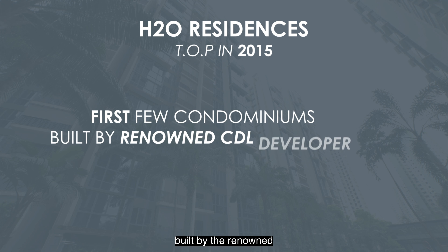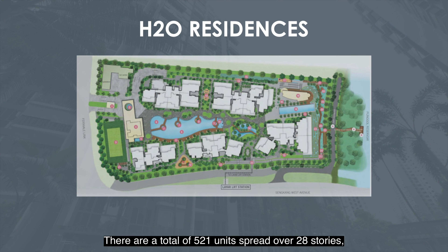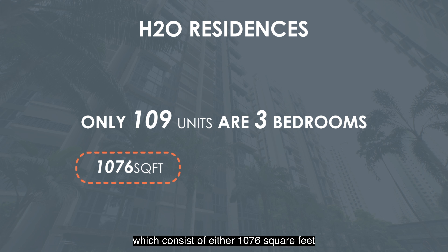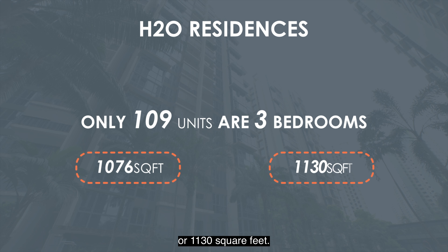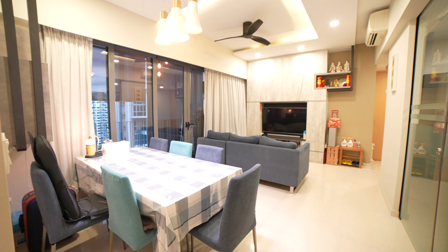Once again, Hot Property is back with another home tour video for you. Today, we will be sharing a 107 square feet 3-bedroom unit right here at H2O Residences. I'm Regan, I'm Justine. Topped in 2015, H2O Residences is one of the first few condominiums built by the renowned CDL developer in the Fernvale area. There are a total of 521 units spread over 28 stories. Only 109 units are 3 bedrooms, which consist of either 1,076 square feet or 1,130 square feet. Now let's go check out the unit.